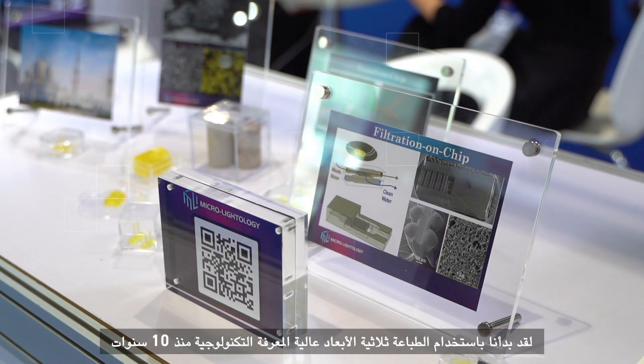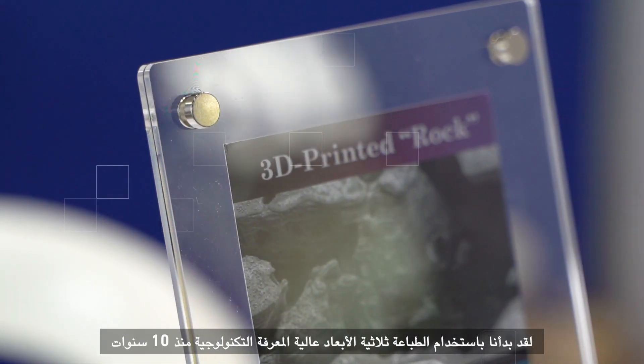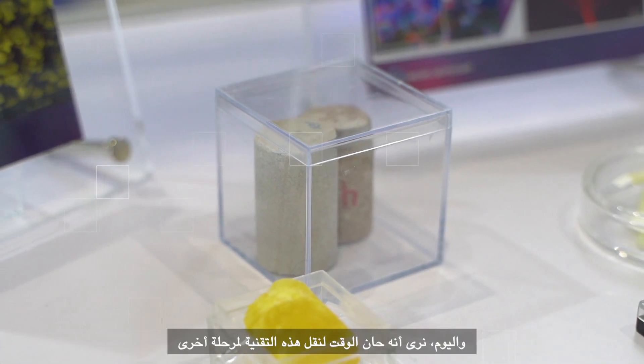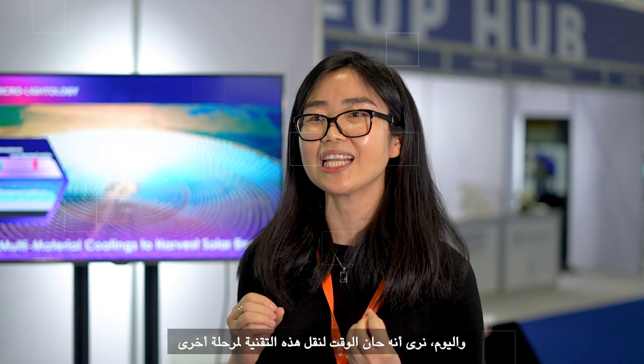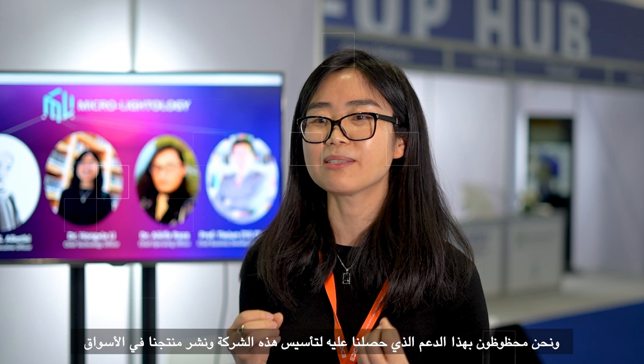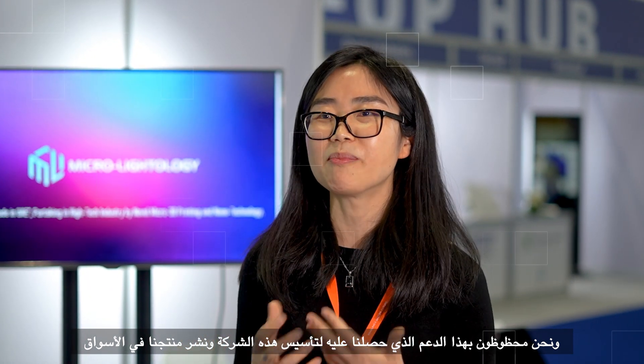We started high technology 3D printing 10 years back. Nowadays we feel it's mature enough to bring it to the next stage, and luckily Khalifa Innovation Center is now supporting us to have this startup company and to bring our products to the market.